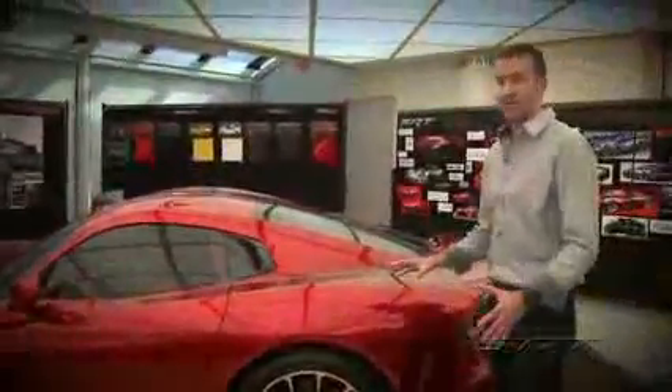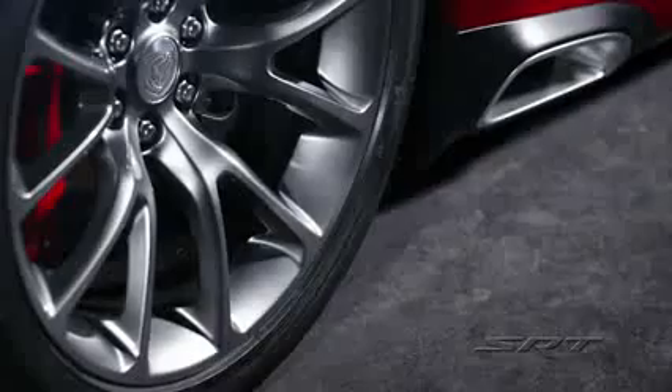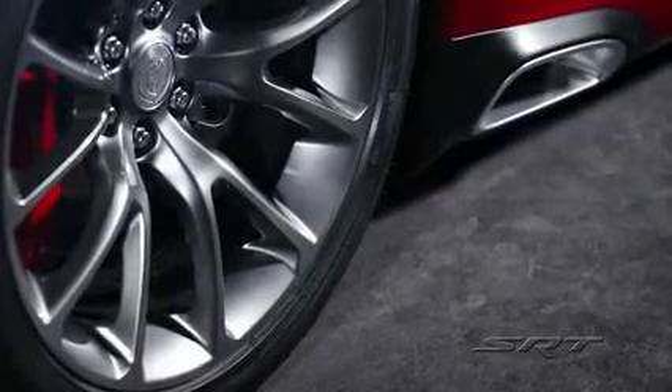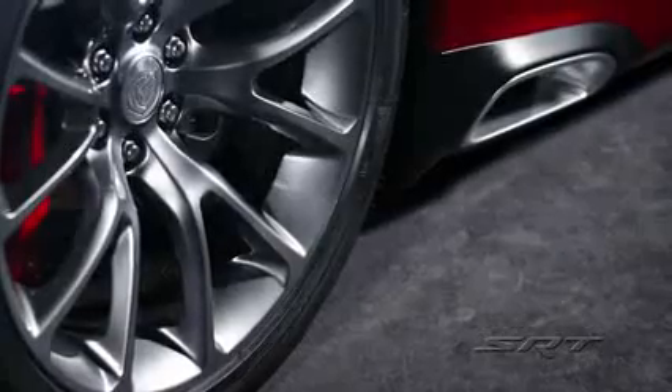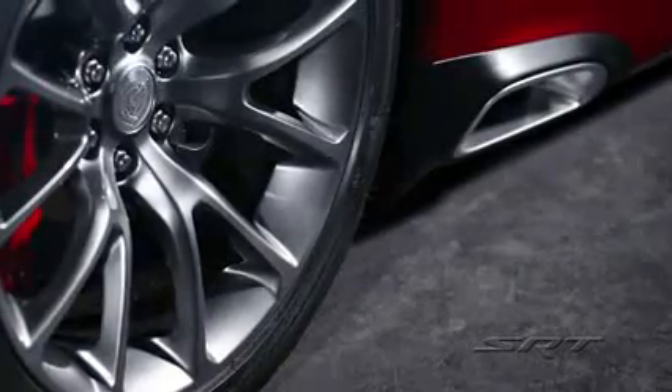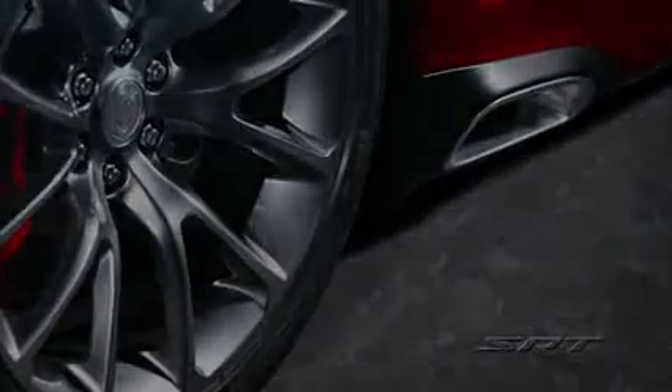The side exhaust is definitely a Viper cue — something that we wanted to maintain, but we wanted to refine it and make it much more of an elegant, powerful statement. So we integrated this aluminum nickel-plated bezel that's in there, something that we wanted to use to elevate the level of fit and finish as well.